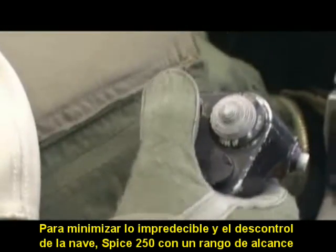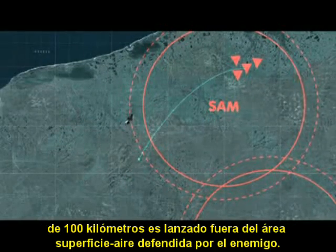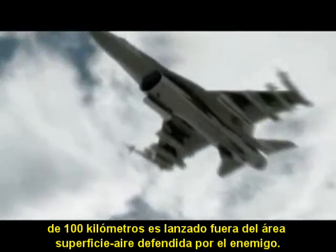To minimize and eliminate aircraft attrition, Spice 250, with a standoff range of 100 kilometers, is released outside of the enemy's surface-to-air defended area.